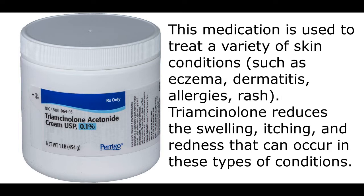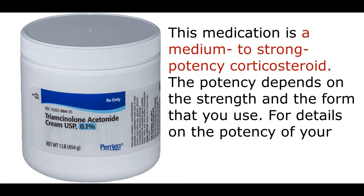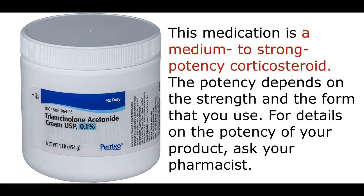Triamcinolone reduces the swelling, itching, and redness that can occur in these types of conditions. This medication is a medium to strong potency corticosteroid.